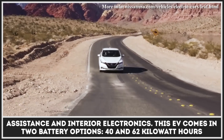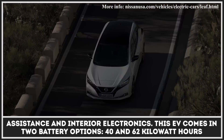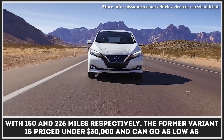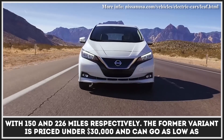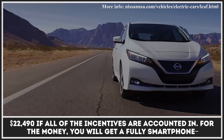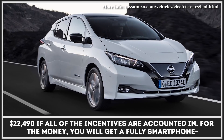This EV comes in two battery options — 40 and 62 kWh with 150 and 226 miles of range respectively. The former variant is priced under $30,000 and can go as low as $22,490 if all of the incentives are accounted in.